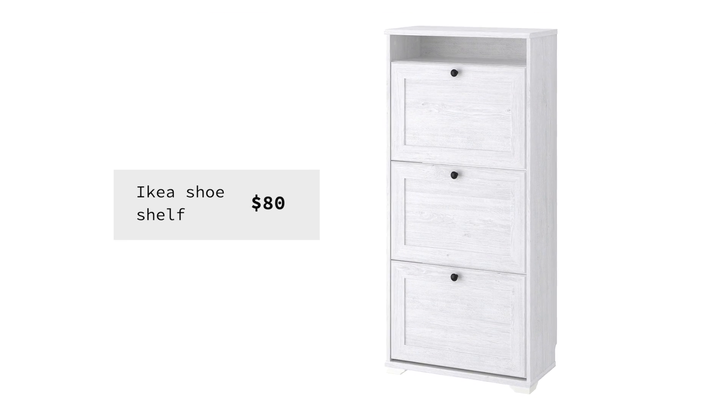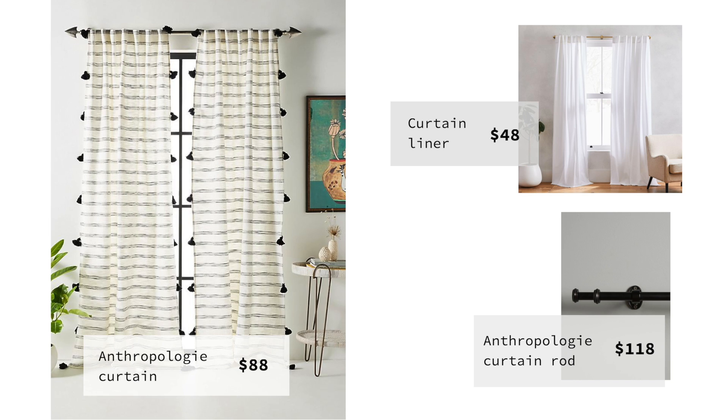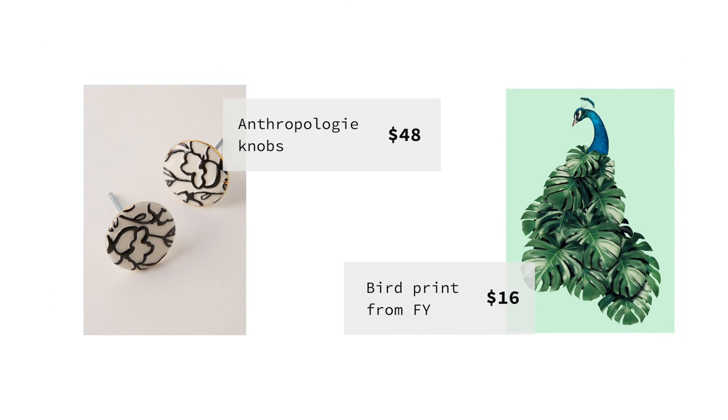So we're going to do a couple things. We're going to install a better shoe shelf to hide the shoes. I'm going to install a double curtain to do some sound dampening, and then a few extra perks — I'm going to install some new knobs and a print to go over the electrical panel.